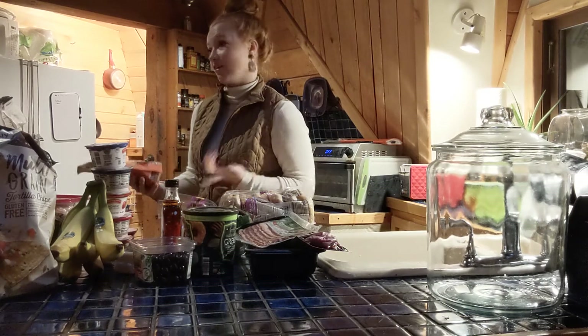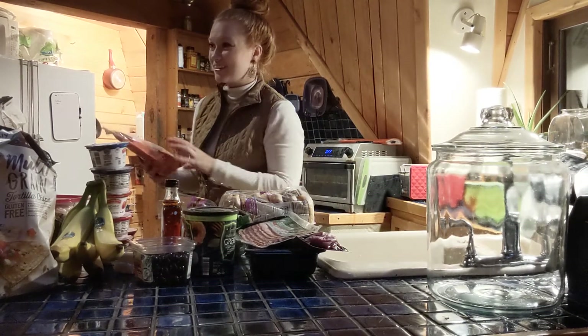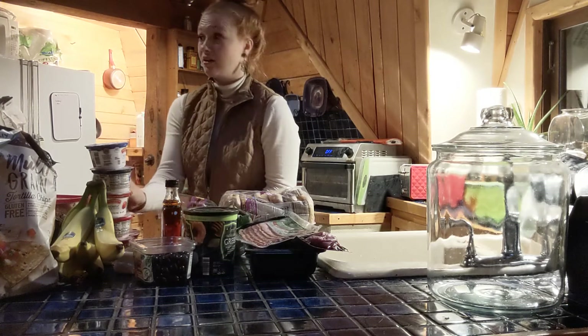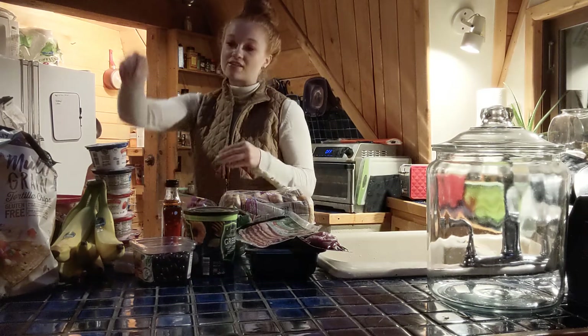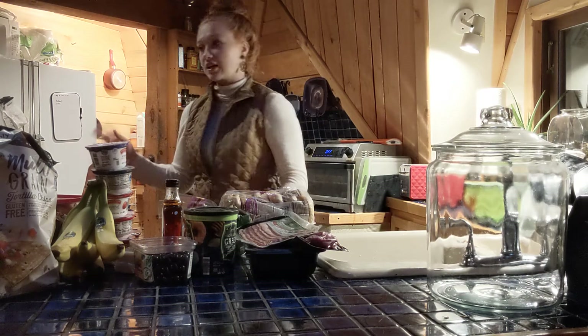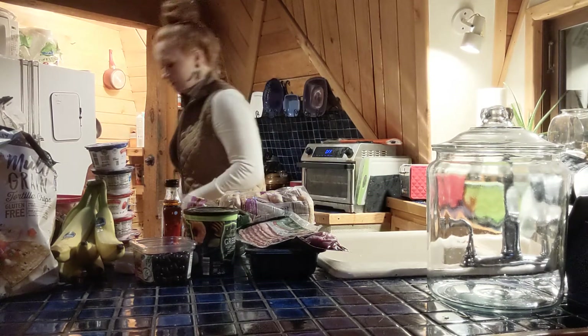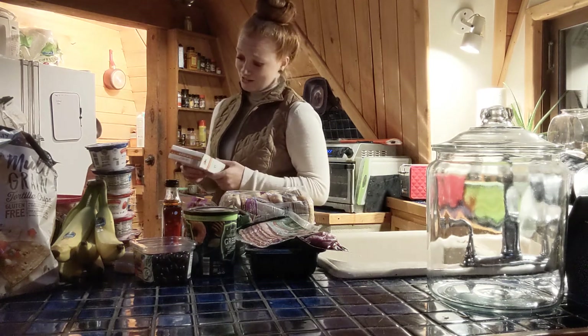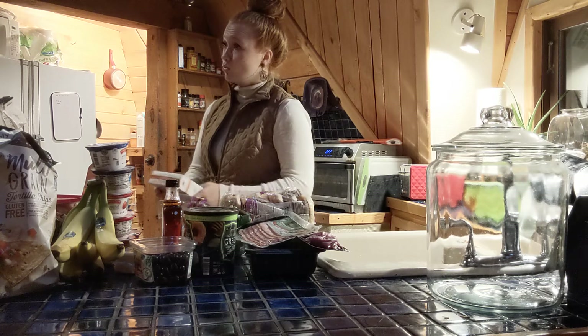I wish Aldi had a healthier sprouted grain version of the muffins. We also got maple pecan granola — that sounds really good. I like to put granola as a sprinkle in my yogurt rather than eating a full bowl, because I know how many carbs are in a bowl and it doesn't align with my goals.